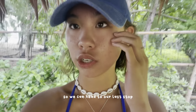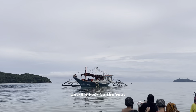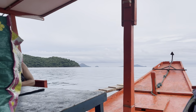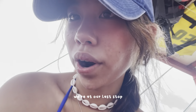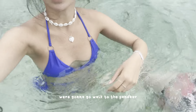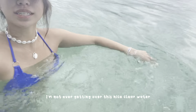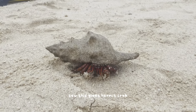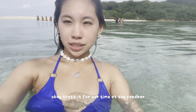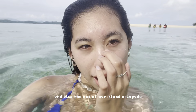We're just cleaning up here so we can head to our last stop. We've made it back on the boat so we're heading to our last stop, which is the sandbar. We're going to go walk to the sandbar. Nice, clear water. That's it for our time at the sandbar and also the end of our escapade.